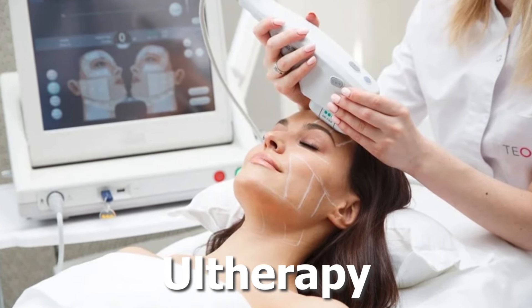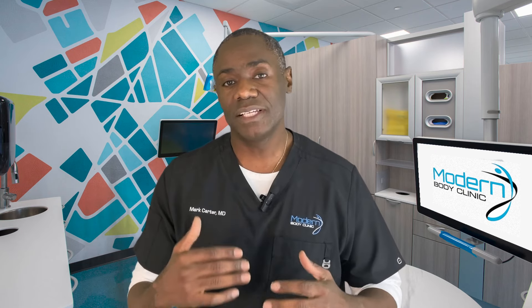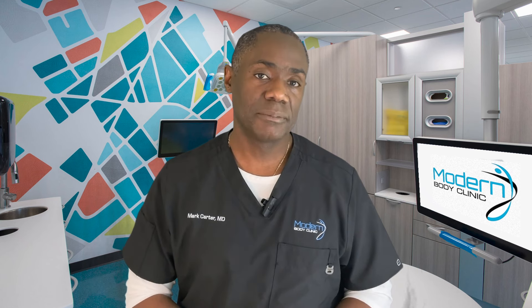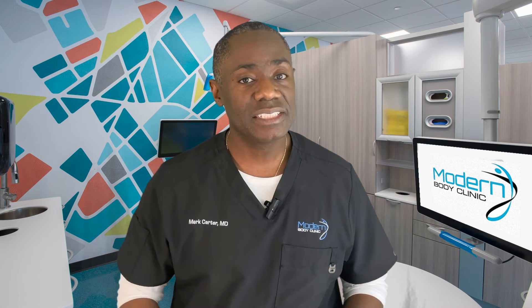Ultherapy is a treatment focused on the deeper layers. It uses ultrasound energy to lift and tighten, especially around the jawline and neck. It is often marketed as a non-surgical facelift, but let's find out together if it's really beneficial for your skin. You've invested time, money, and effort into your skin, so let's talk about how these treatments can actually deliver results — because the treatment should do more than just sound good. It should work.